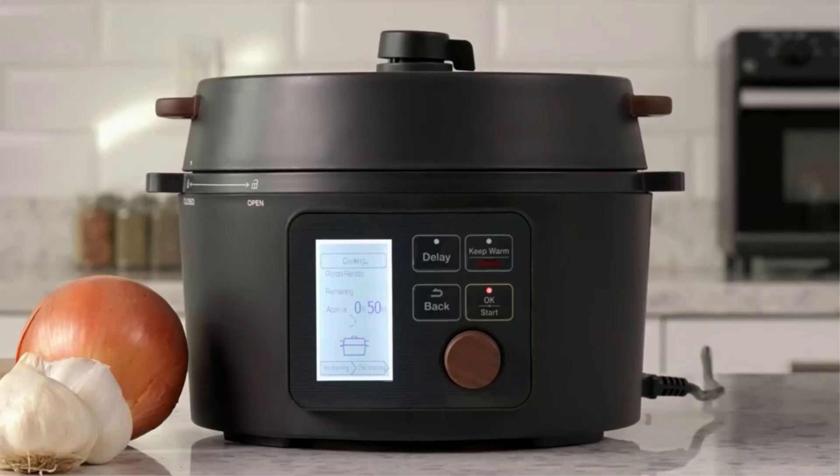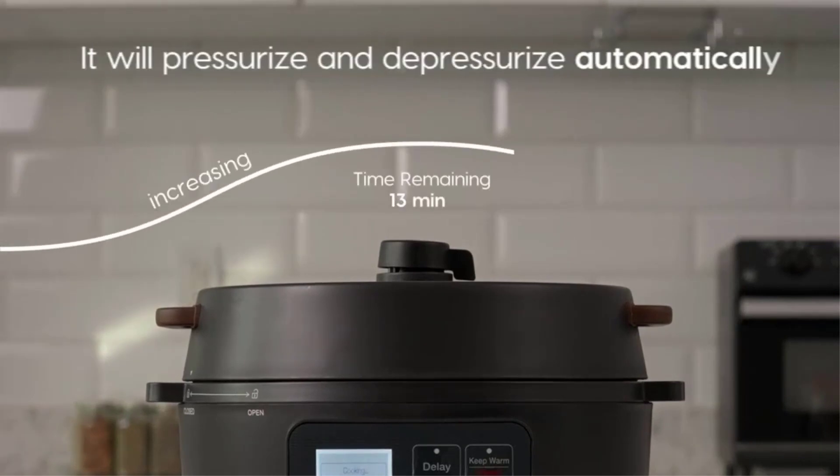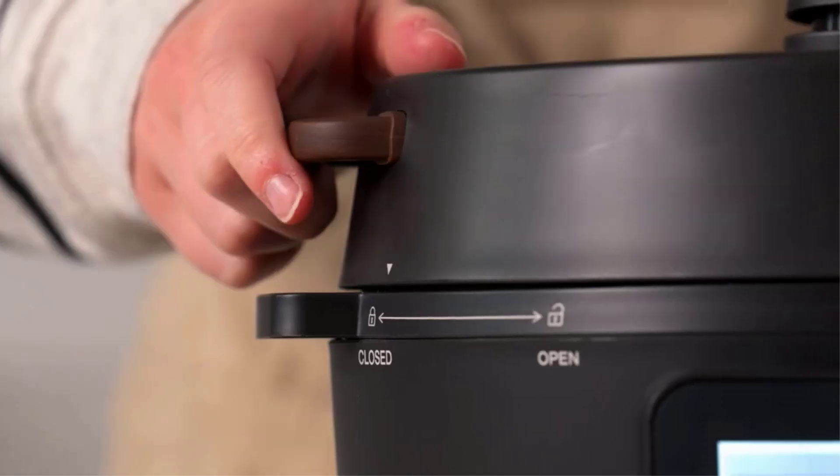Product details — Dimensions: 8 x 14 x 9 inches. Capacity: 5.5 cups uncooked. Care: hand-wash only. Number of settings: 8.